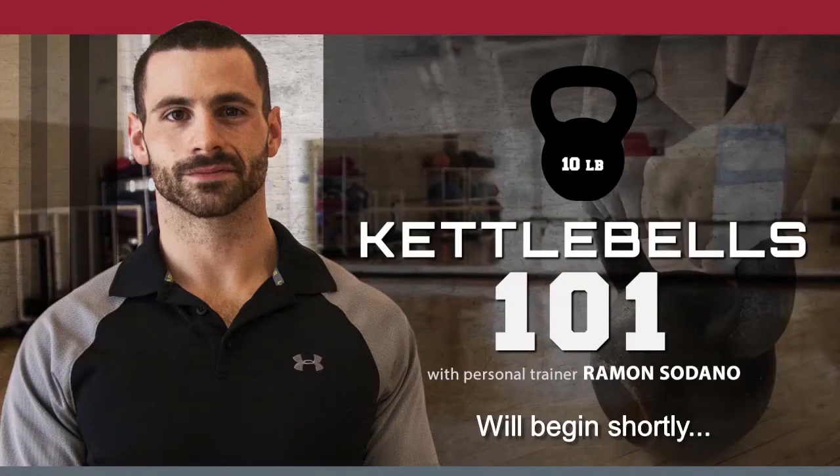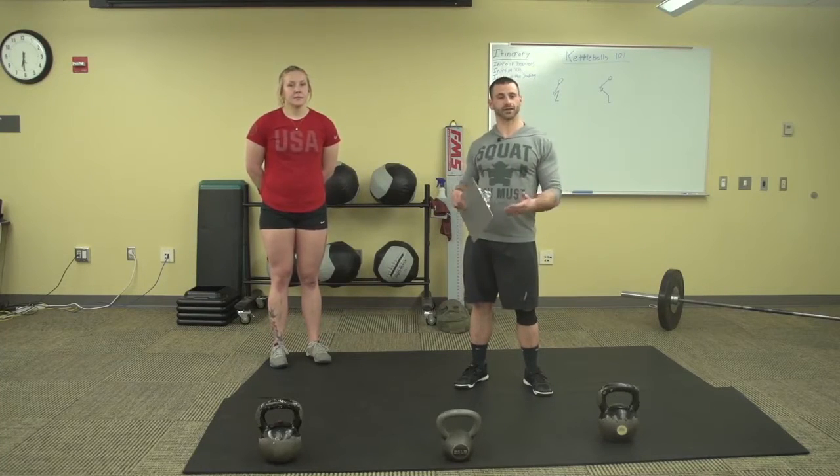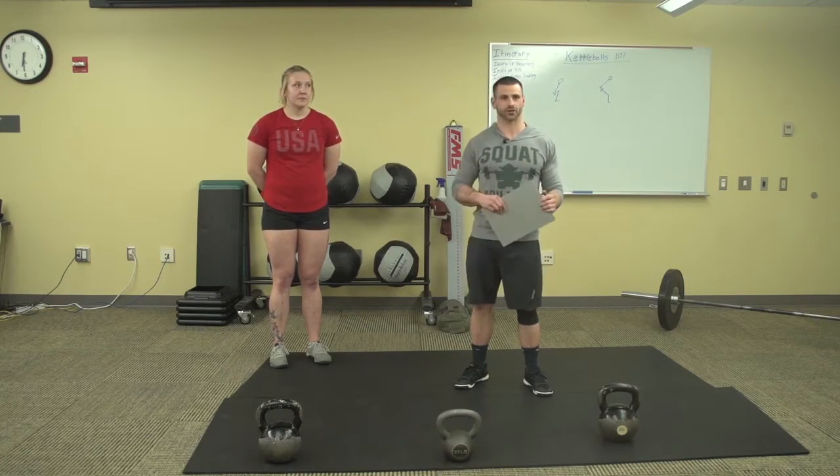Hello everyone and welcome to Global Connections Kettlebells 101. I'd first like to thank you if you attended our last webinar, which was the Train Smart Seven Principles of Movement. Global Connections is pairing with us on Wellbeing Online and we're hoping to get these webinars going more and more often because we feel like we have a lot of good information to offer.